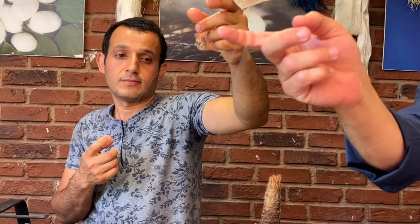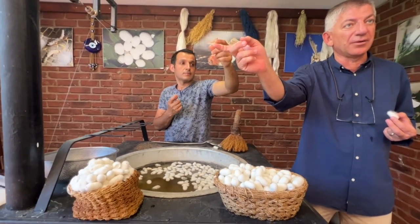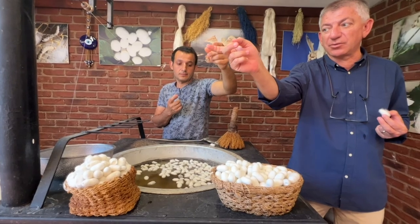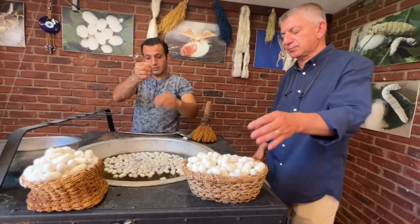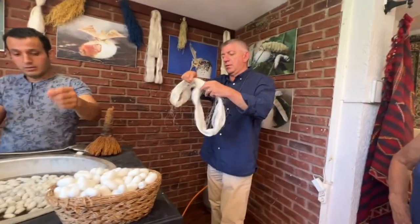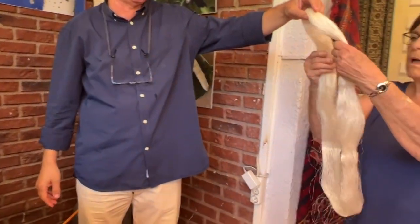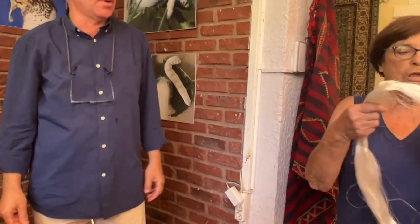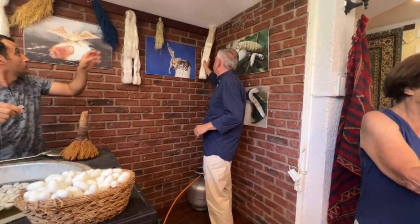Each cocoon can create up to a mile-long fiber. Can you imagine — one mile of fiber unwind from a single cocoon? That's the secret. Please touch them, feel them. It's not so soft yet — please pass it around.